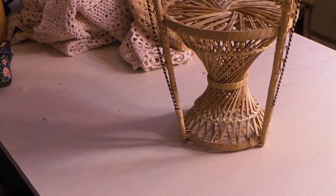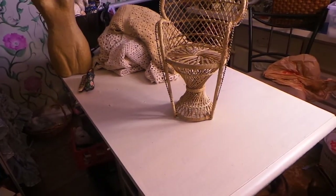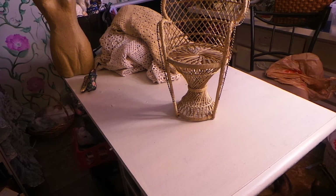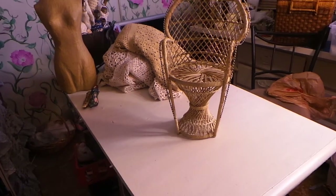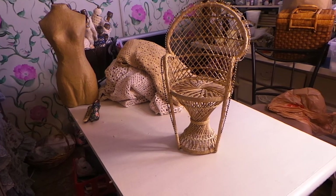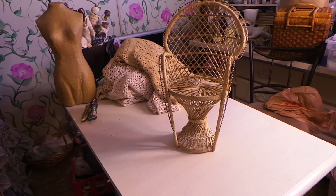I paid a dollar for this at one of the thrift stores I went to - I went to so many I can't remember which one. Isn't that cool, you guys? I'm going to totally alter that. I think it's going to be fabulous.